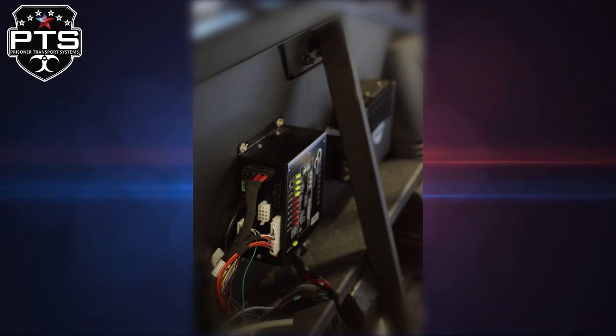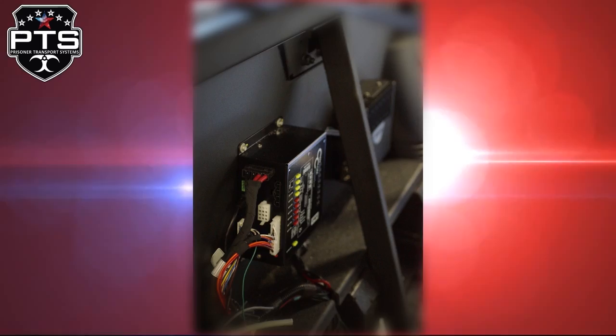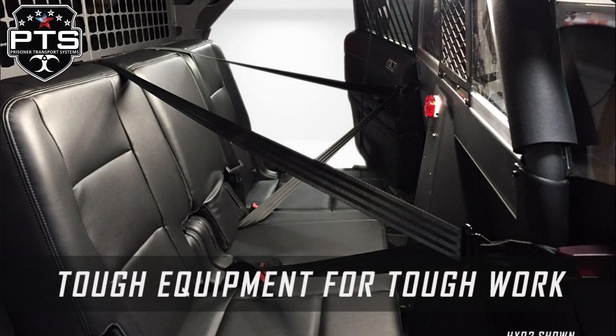To learn more about the HXO2 and other Prisoner Transport Systems products, please visit PrisonerSeating.com.